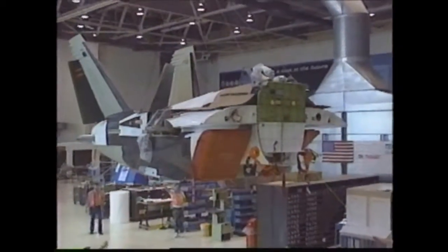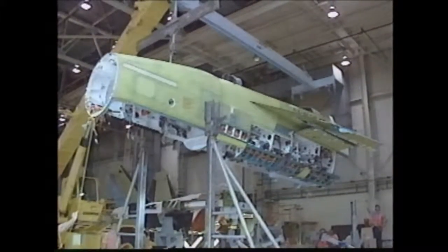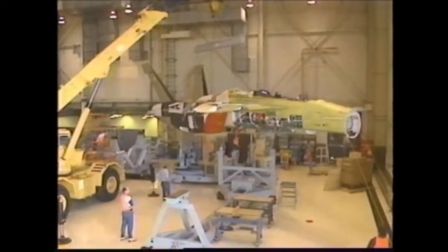That has certainly improved the quality of the hardware built and enhanced the mold-line fidelity of the aircraft — that being the outer smoothness of the aircraft — which is critical to new tactical aircraft such as the F/A-18E/F.